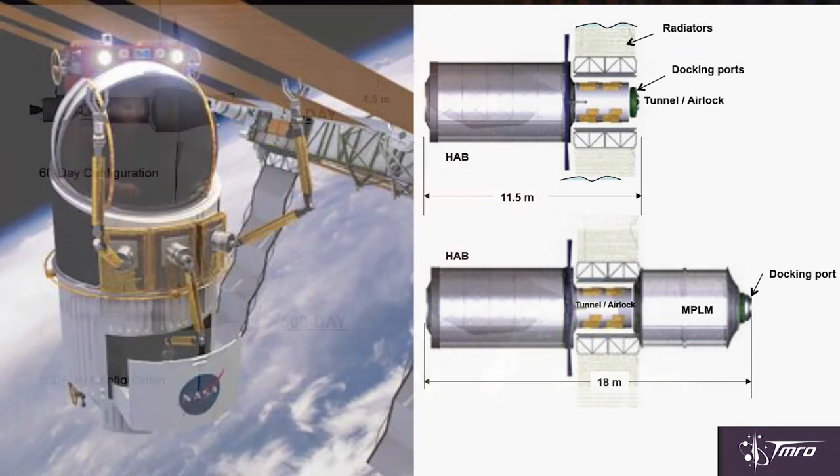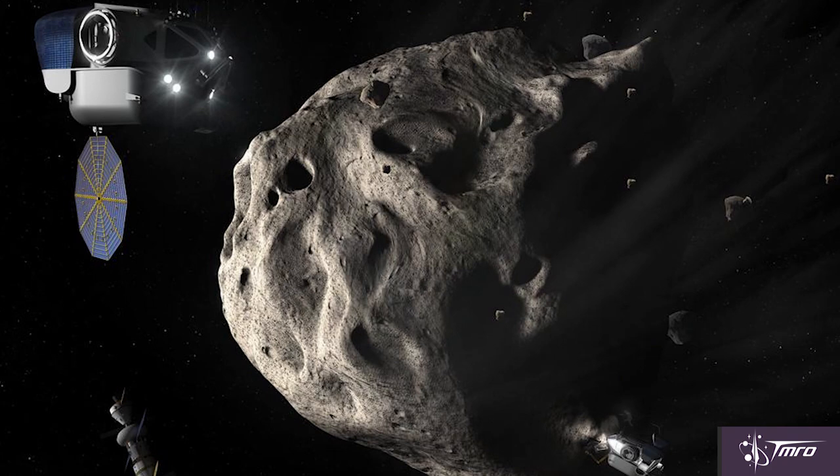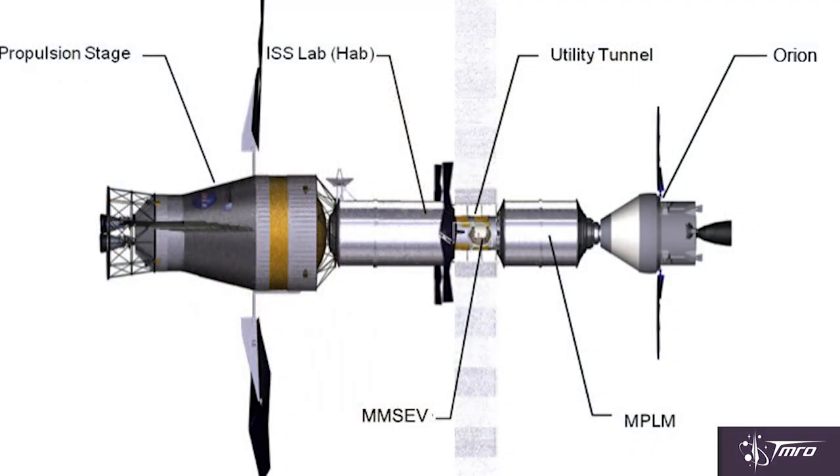The other support craft is a survivor from the Constellation Program called the Multi-Mission Space Exploration Vehicle — an in-space-only vehicle. There are several different versions that switch out the bottom for either robotic wheels or a service module. This could enhance the Asteroid Redirect mission, lunar missions, and really expand the station's capabilities. Between the Multi-Purpose Logistics Module and the Destiny 2 module is an airlock with connector ports that could accommodate not only these support craft but other visiting spacecraft as well.